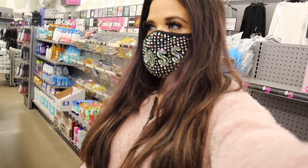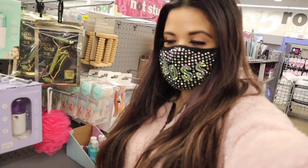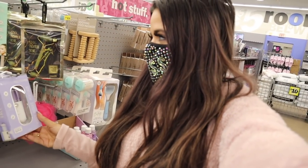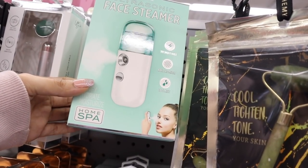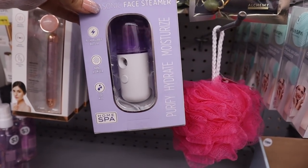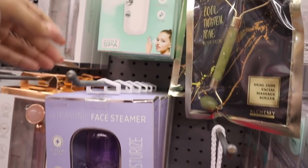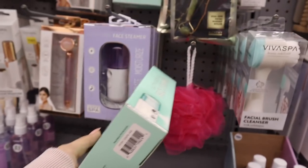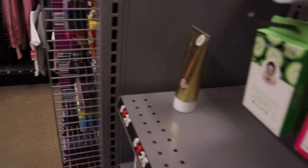I just made it to the skincare section and found an ultrasonic face steamer for only five dollars — definitely a deal. They have two colors: green and purple. It looks like everyone loves the green one. It's rechargeable with a cool mist, and it says 'purify, hydrate, and moisturize.' I really want to try this one out first.